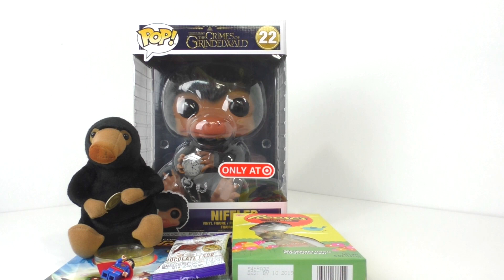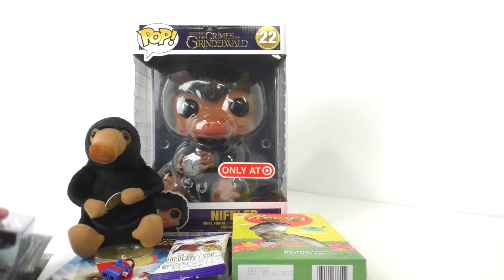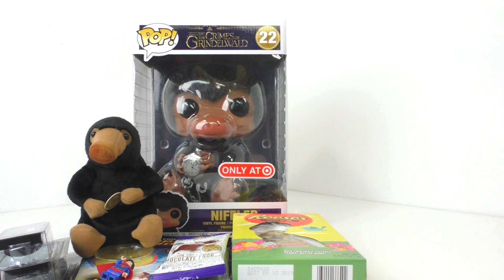The last two Fantastic Beasts items from my family are these two little nano metal figs — we have Newt Scamander and Tina Goldstein. Pretty cool to get both of these. I do actually have a Harry Potter pack of those characters and I might be doing a video on those maybe next week.